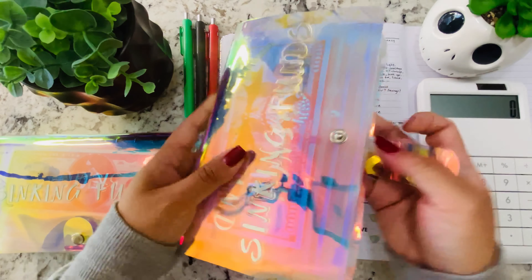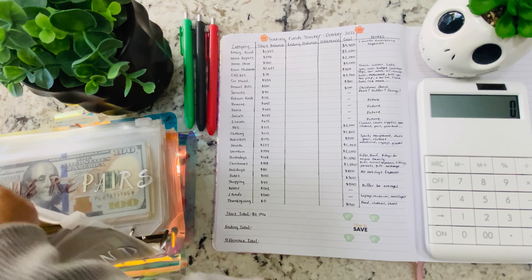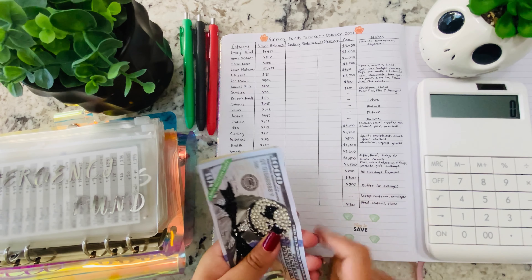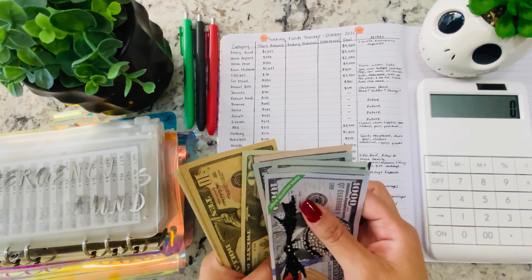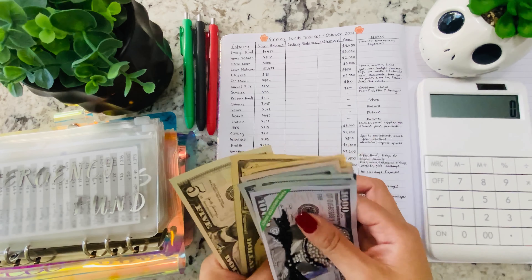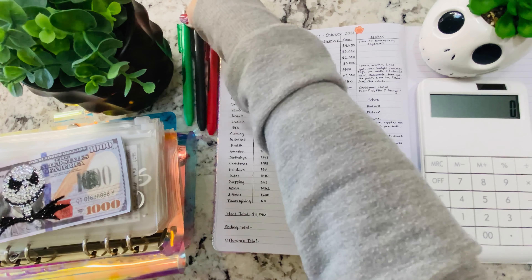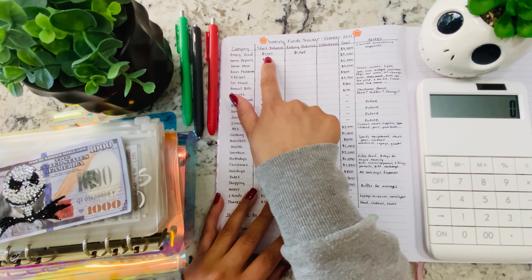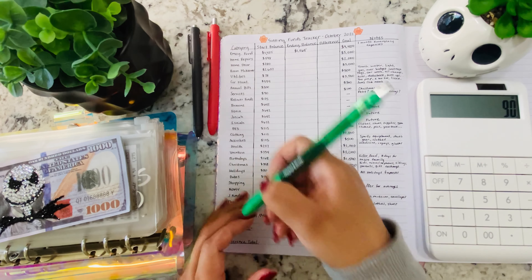We're going to start with our first sinking funds binder. The first category is emergency fund. The starting balance was $1,475, and now it's $1,565 — that's an increase of $90.